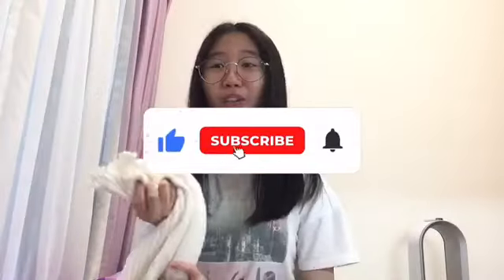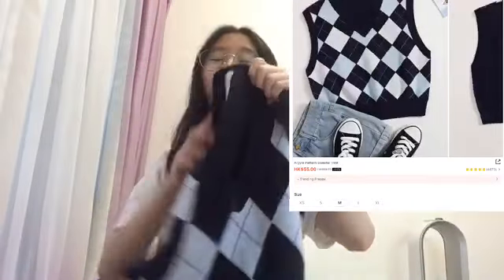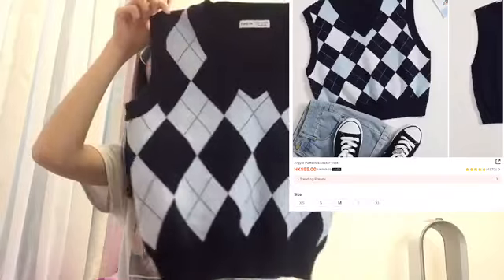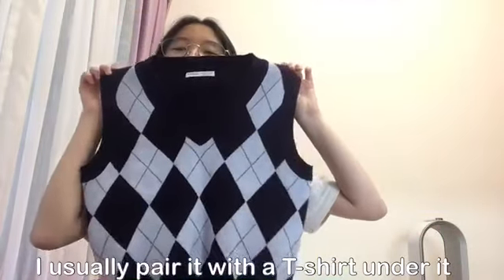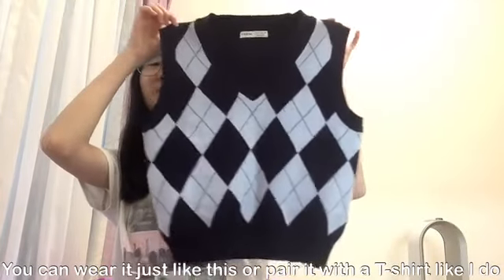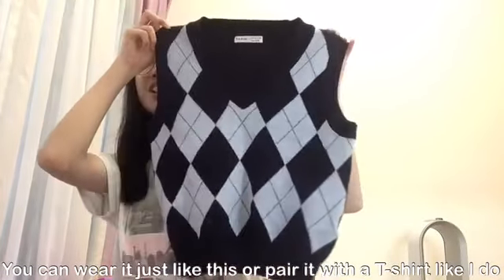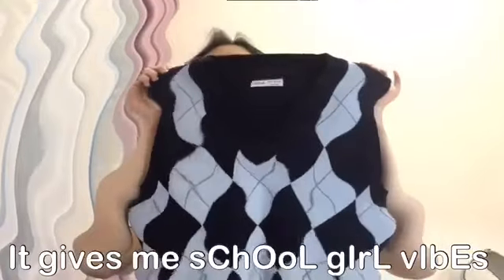Then the fourth thing that I got is this very trendy top. I usually pair it with a t-shirt under it, but you can wear it just like this or you can pair it with a t-shirt under it like I do.